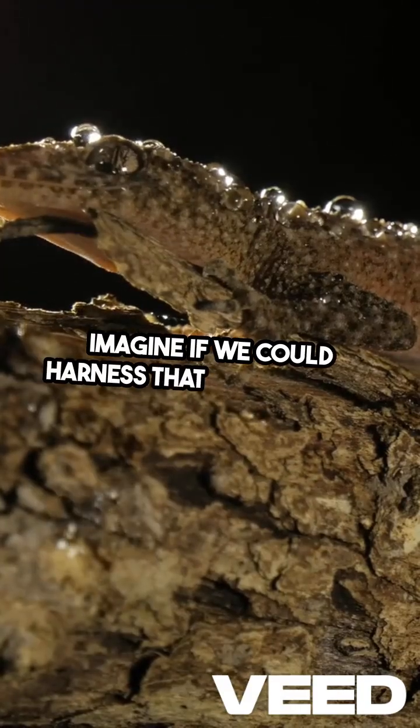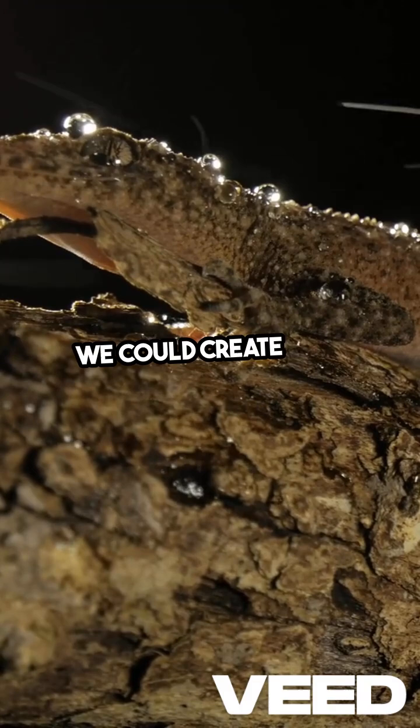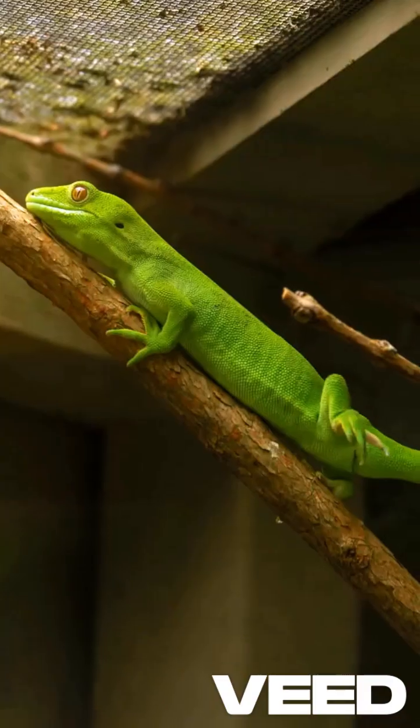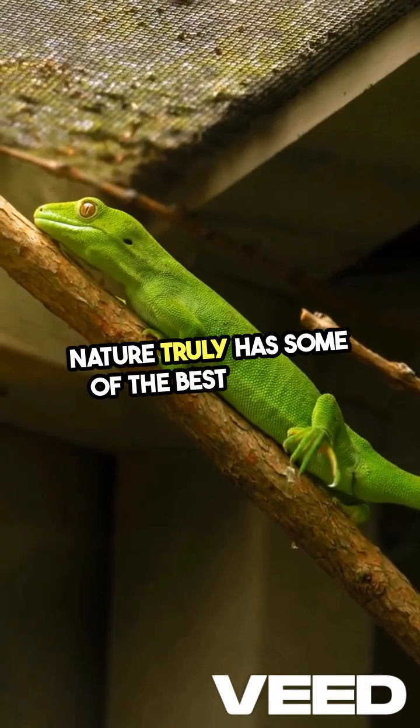Imagine if we could harness that technology. We could create new adhesives or even climbing gear inspired by these remarkable reptiles. Nature truly has some of the best designs.